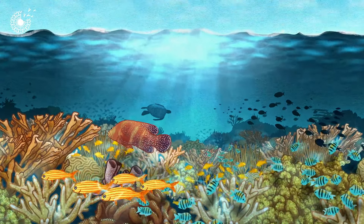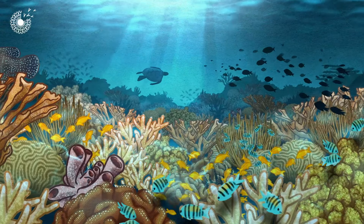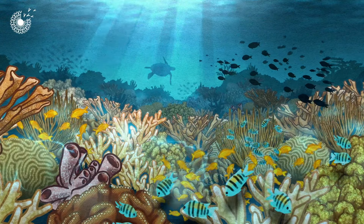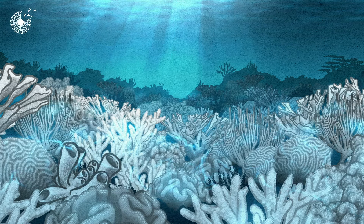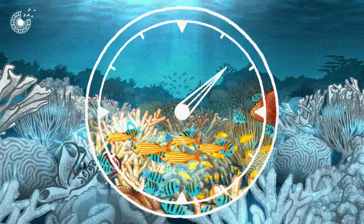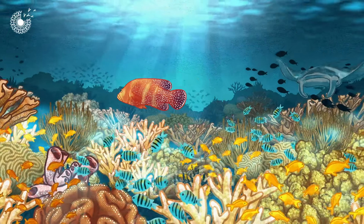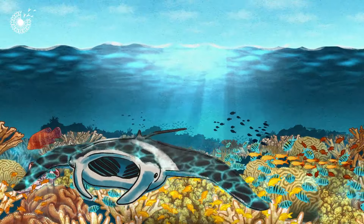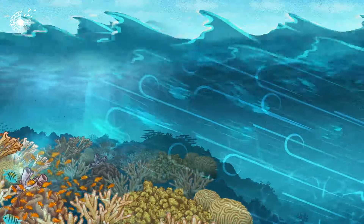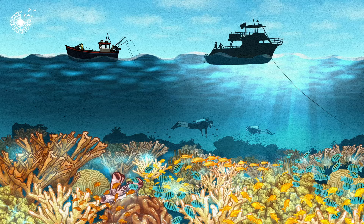Coral reefs are some of the most magnificent ecosystems on the planet, but also some of the most endangered, with half of the world's reefs having died since the 1970s. It takes thousands of years for reefs like this to grow. They don't just look stunning — it's estimated they harbour 25% of all marine life. They protect shorelines from storm surges, and they support economies through tourism and fishing.